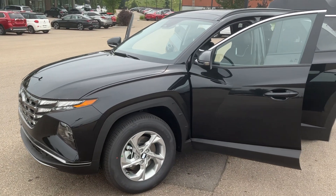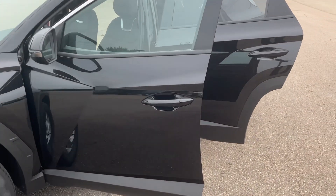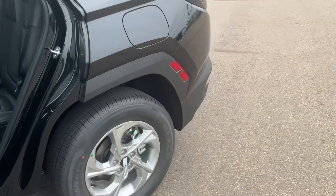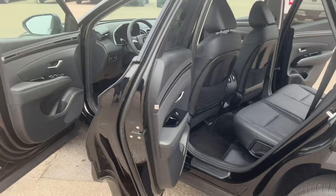Hey there, Jillian here. This is a preview of the 2023 Preferred trim Tucson — this one is also going to come in ash black. One of the differences here is the rims and no N-line badging riding over the vehicle.